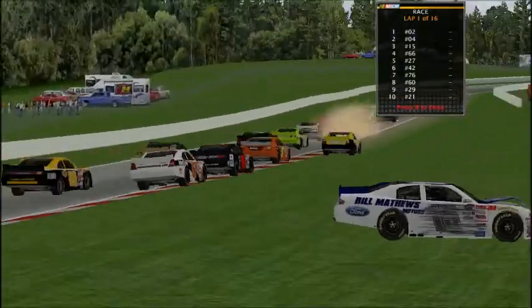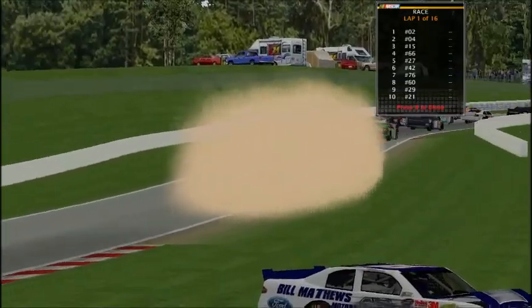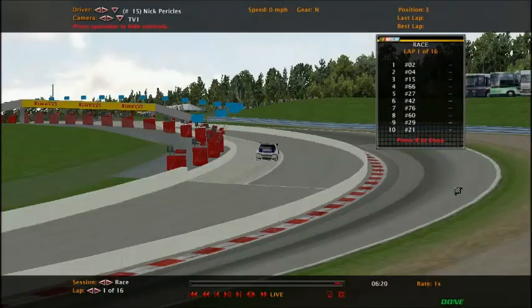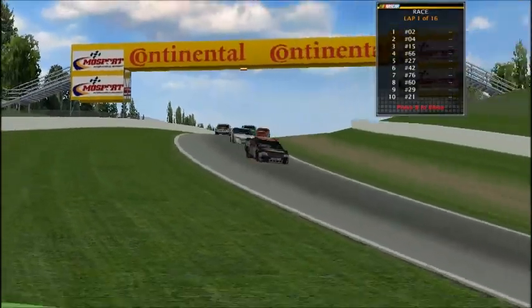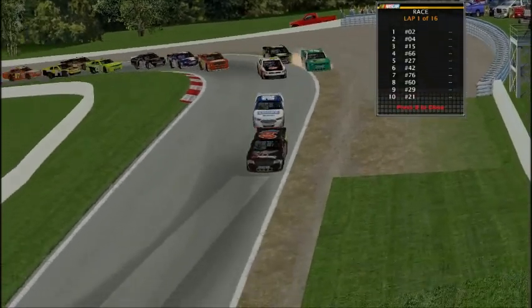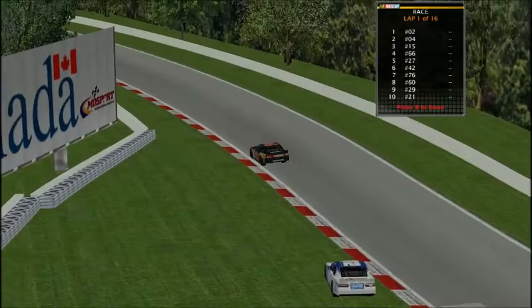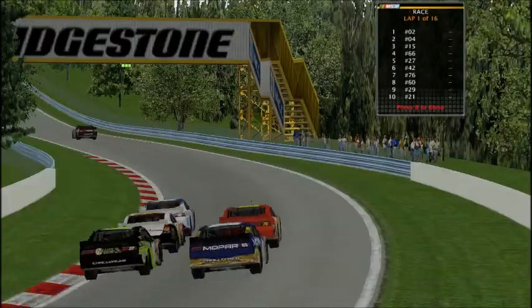One driver already slid off the track — that's the 15 car! That's Nick Perkulis. Caution's not out — it's away from the leaders, so we stay green. Here's the corner where everyone tends to mess up a lot. The 02 of Mason Wood went all the way through the grass.